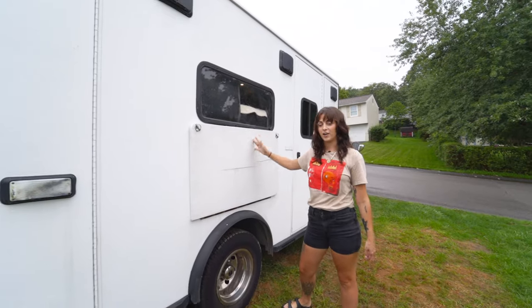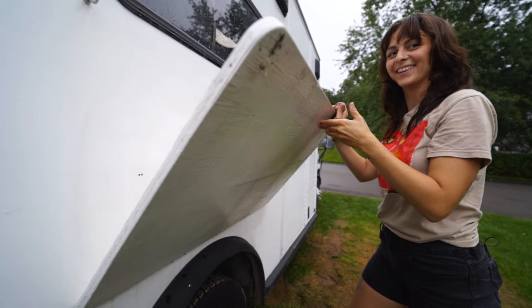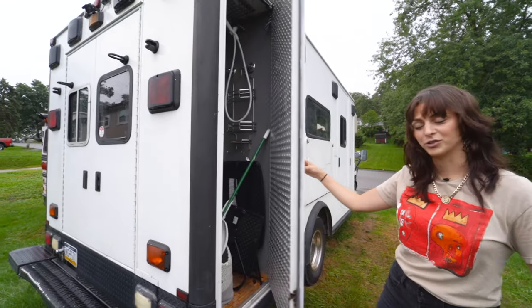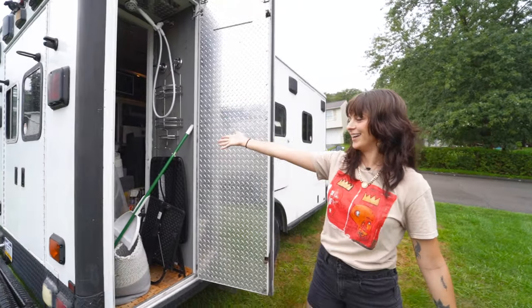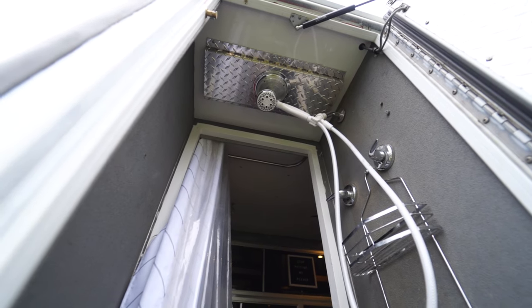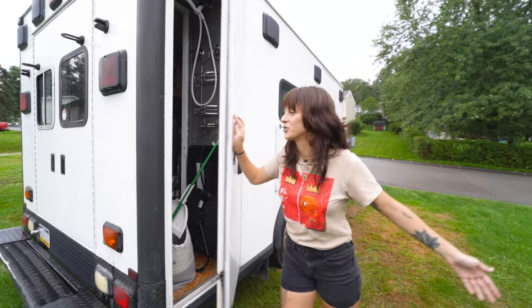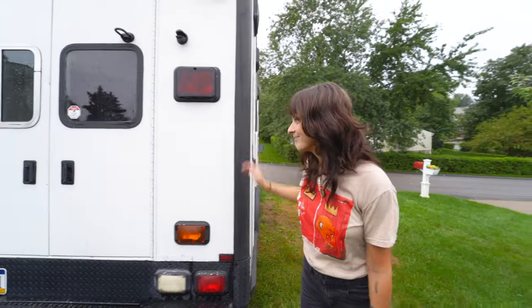This table folds down into my outdoor table, and it's really nice to cook on outside. Love this. And then here we have my indoor-outdoor shower, which you can obviously access from the inside too, but it's really nice to have the option to do it outside if it's nice out or you're in a scenic area.